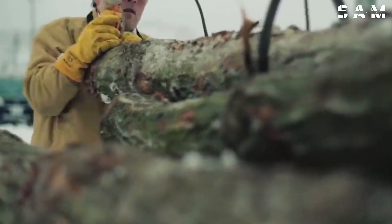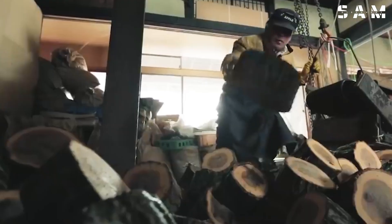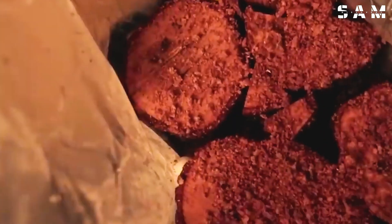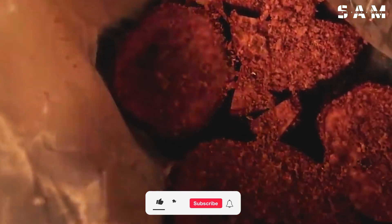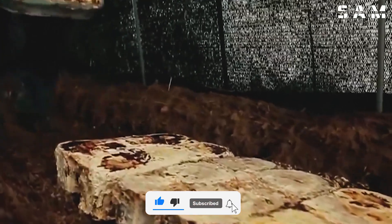Farmers inoculate the mushroom spores into logs and bury them underground, where the mushrooms take between 75 to 90 days to develop. Logs with a larger diameter will take longer to produce their first harvest.